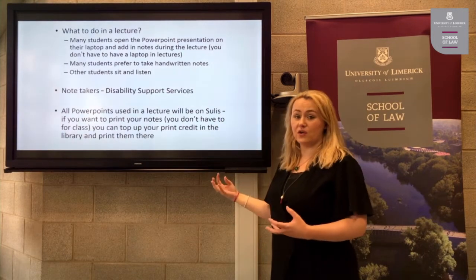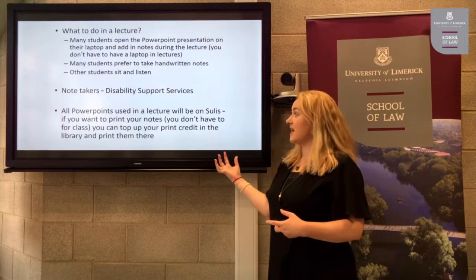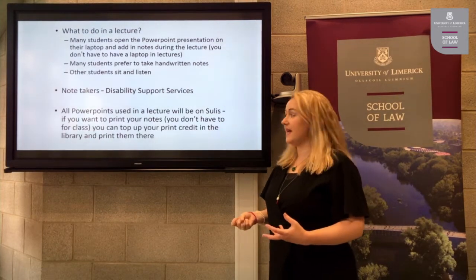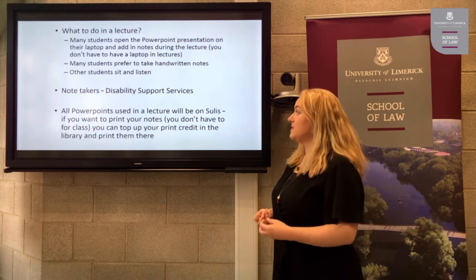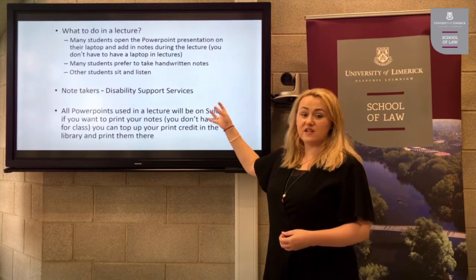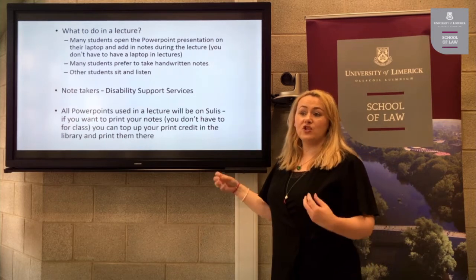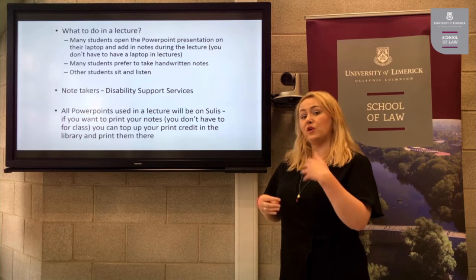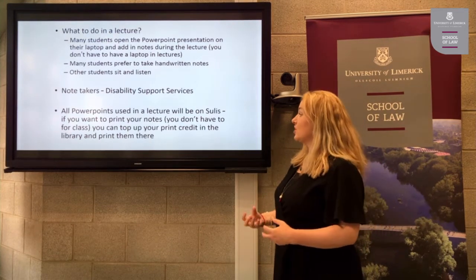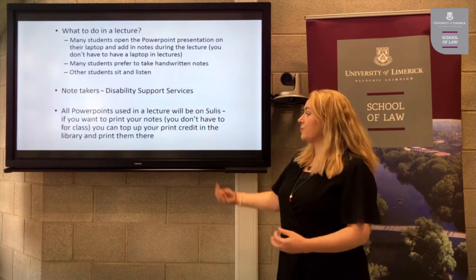Other students prefer to take handwritten notes, bringing a copybook and pen to jot down important points. Other students simply sit and listen to the material. You can do a combination of all three. If you are struggling with taking notes, please contact the disability support services — there are note takers dedicated to taking notes in classes. All PowerPoints used in a lecture will be on Solace, and you can also print notes in the library by topping up your print credit.